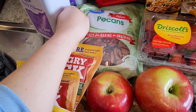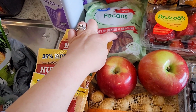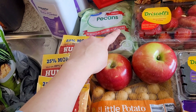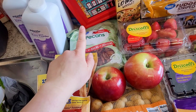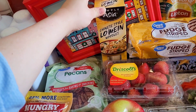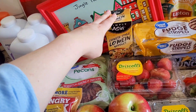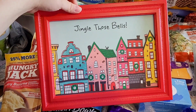A bag of pecan halves — I did those harvest grain bowls on my meal prep vlog and used pecans and that was so good. I'm definitely making that again at some point. I also got some more lo mein noodles to make homemade lo mein. I'm just hooked on making it at home now.